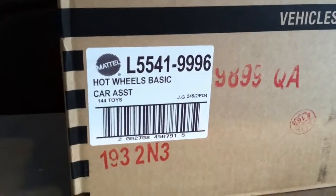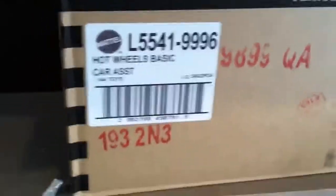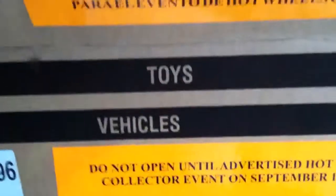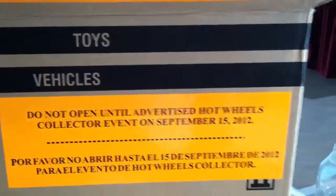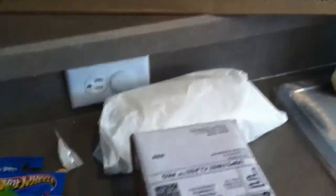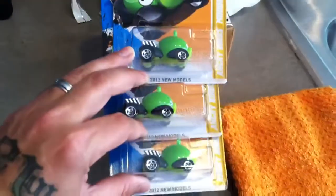What's up YouTube, bangles 23 back at you with another video. Just got back from K-Day, got this big box to store some cars in — says 'Do not open until advertised Hot Wheels collector event on September 15, 2012.' There was a form that came in each of these boxes. I'll start out with a little package I got from eBay, but I'm not opening that yet.